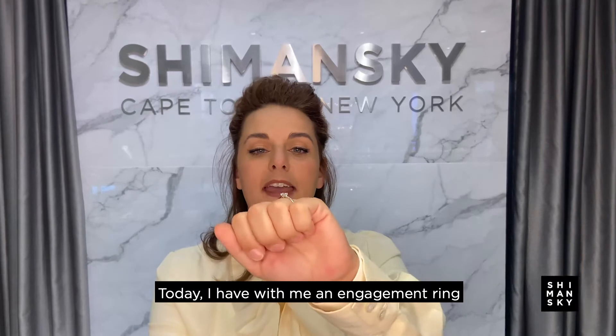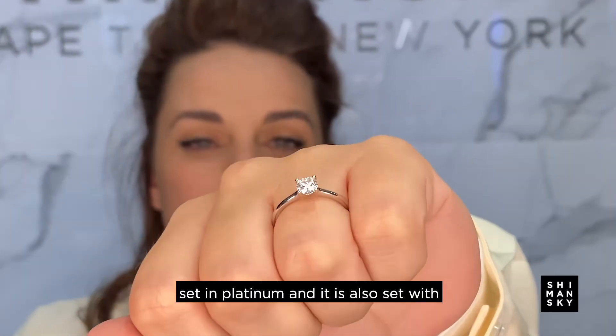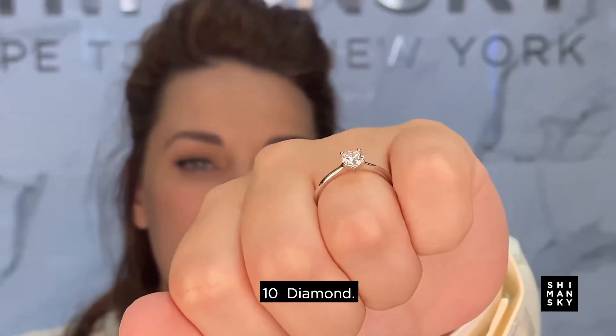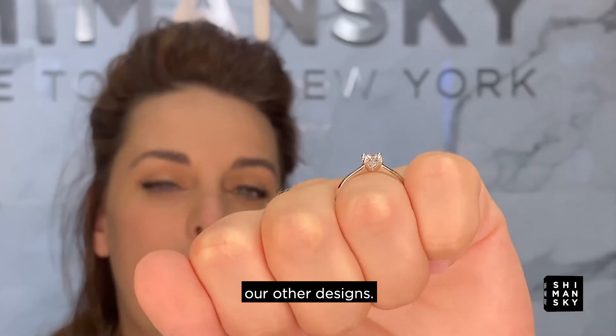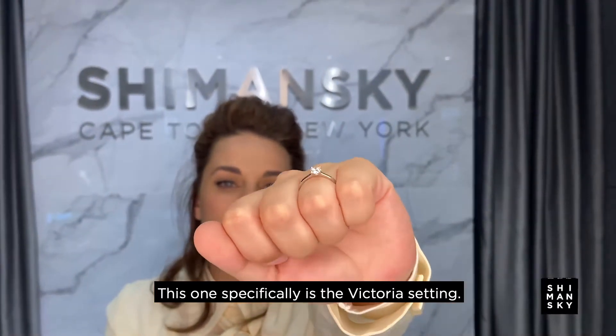Today I have with me an engagement ring set in platinum, set with the Brilliant 10 diamond. We can also set these diamonds in any of our other designs. This one specifically is the Victoria setting.